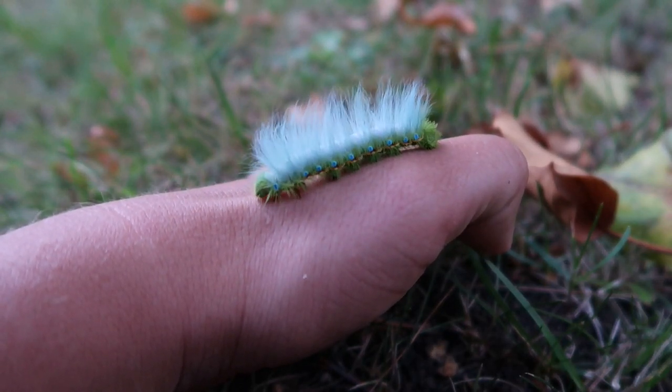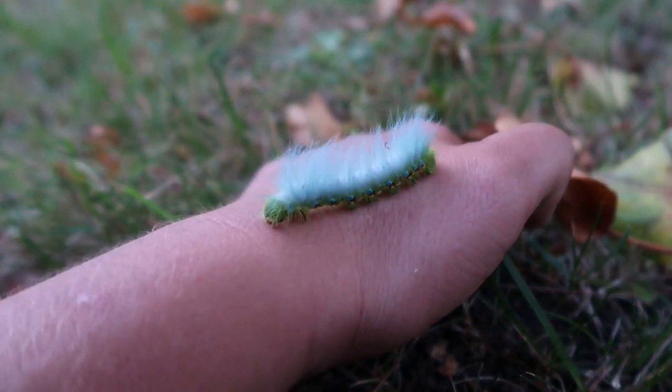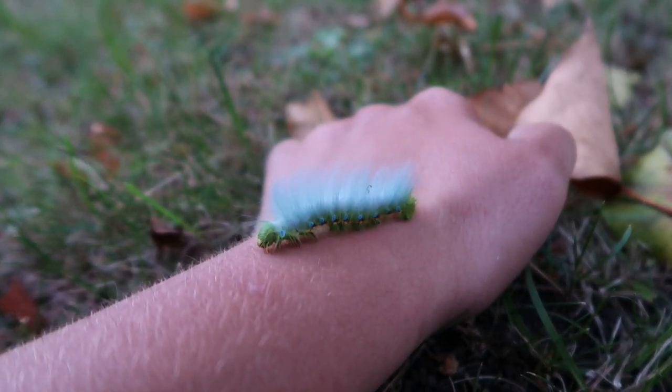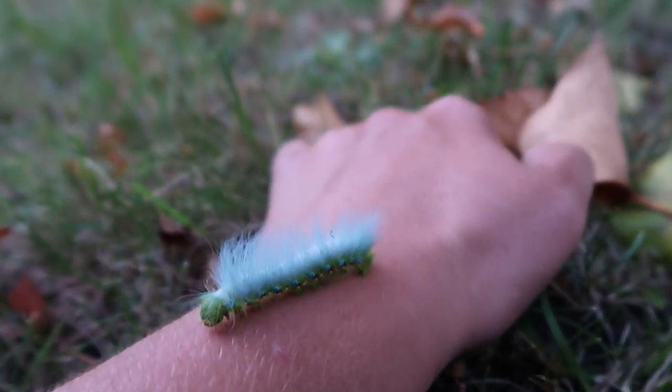But three of them survived and are doing quite well now. I think in a few weeks we will see these spin cocoons. I'll be happy if at least one of them makes it to a moth though. I can always try to breed them again next year, of course, and try to have better results and improve my setup.